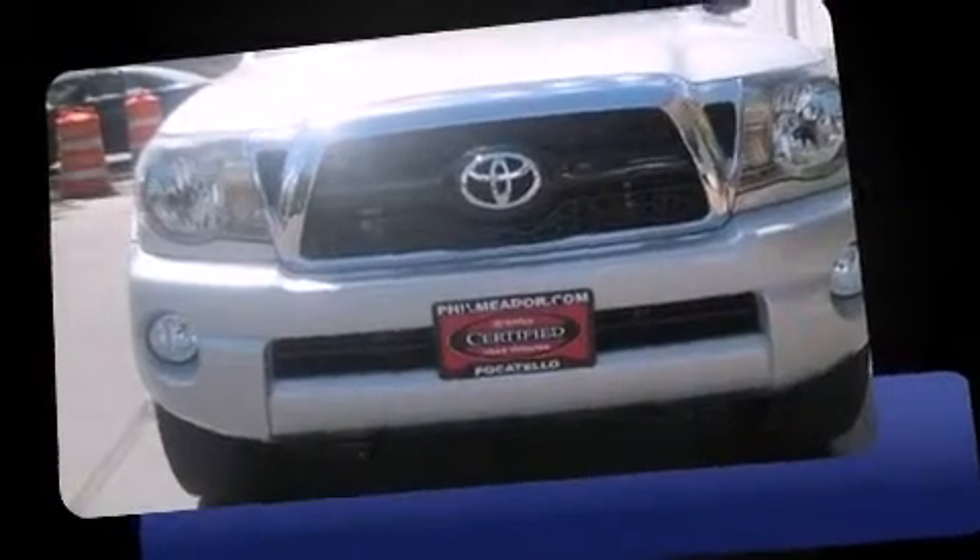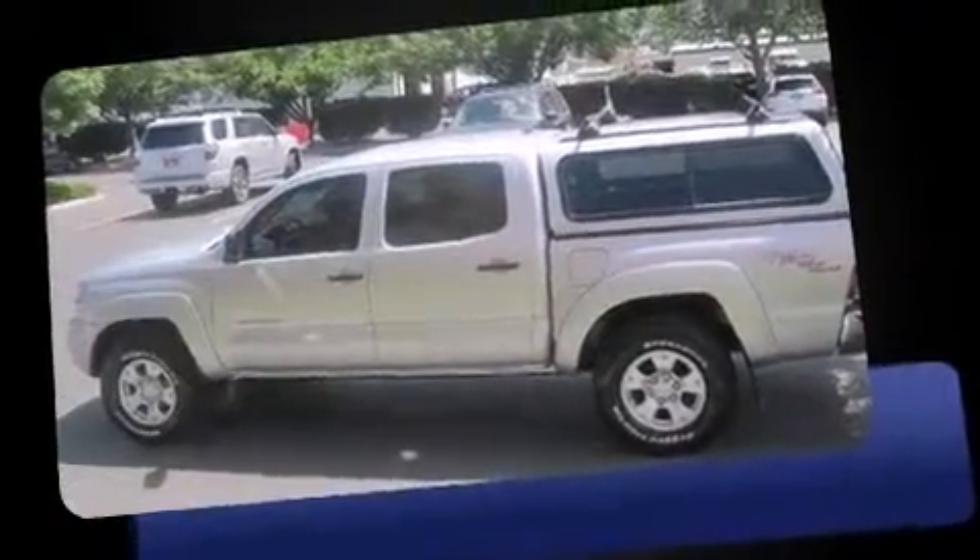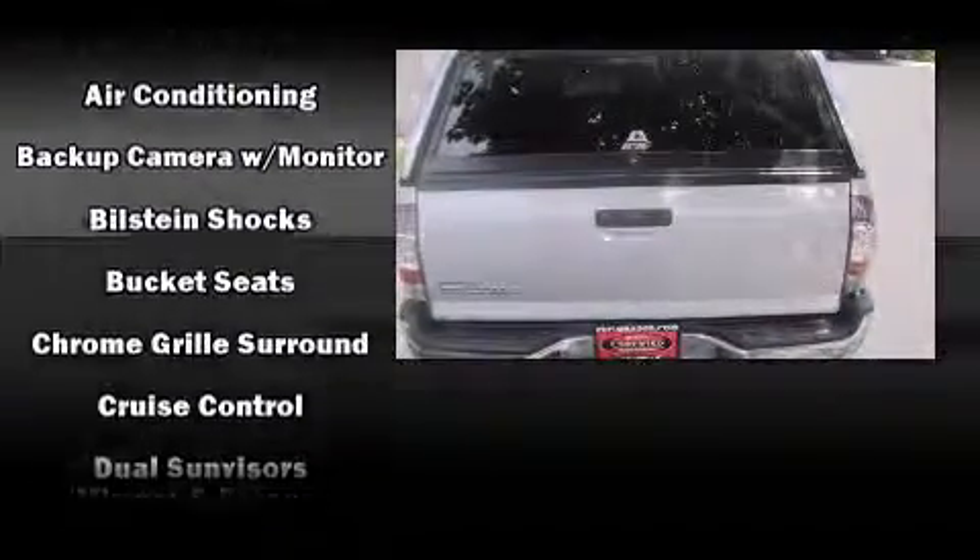Climb inside the 2011 Toyota Tacoma. With fewer than 50,000 miles on the odometer, this truck is a leading example of refined versatility in the midsize pickup segment. It features a standard transmission, four-wheel drive, and a four-liter six-cylinder engine.